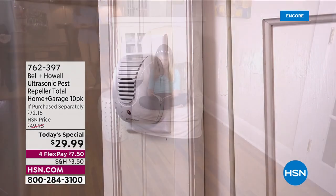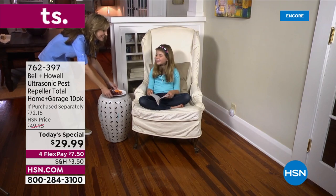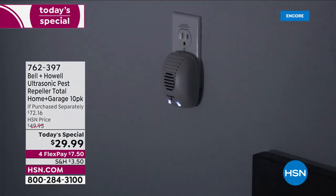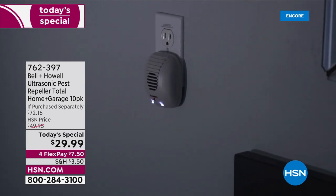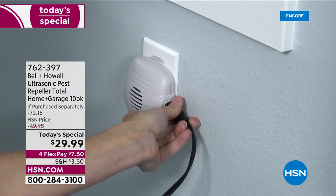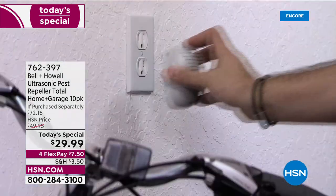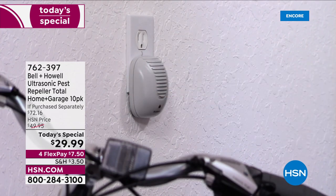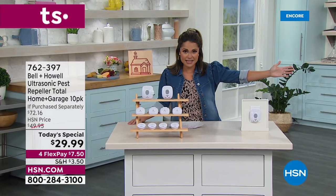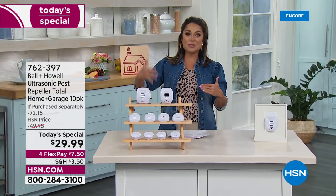Nobody likes uninvited guests in our home, but even more so when they're of the creepy-crawly variety — cockroaches, spiders, rats, mice, any of those yuckies. You don't want them around. But what do you typically have to do? Put out traps, deal with poisons, clean up the dead pests. Well, here's a way to proactively repel all of those yucky things before they come into your home, so you don't have to react to get them out.